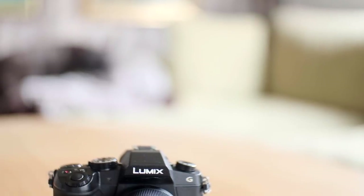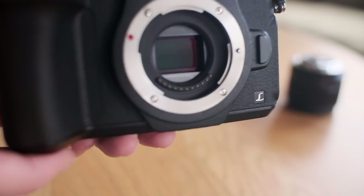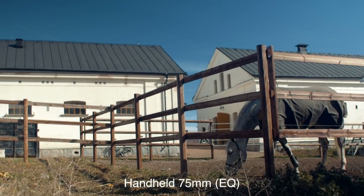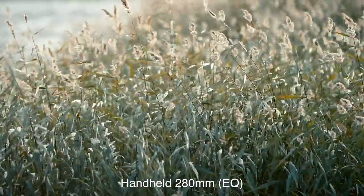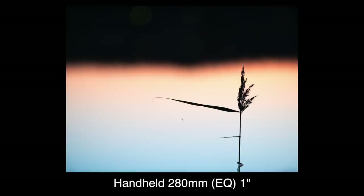Not wanting to lug heavy gear leads us to the next reason, since you probably don't want to carry a tripod either: the in-body stabilization. Panasonic is pretty much neck and neck with Olympus on this. For stills it means that handheld one-second exposures at 280 millimeter equivalent is doable, and if you have something to lean on you can go five seconds.